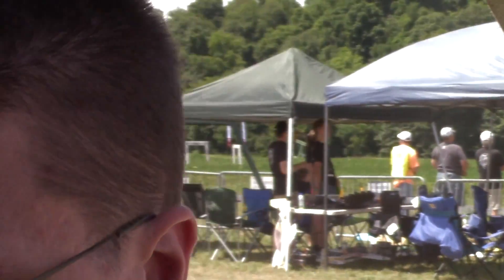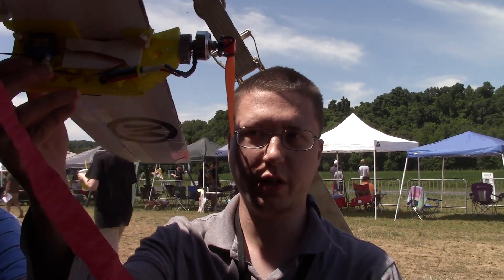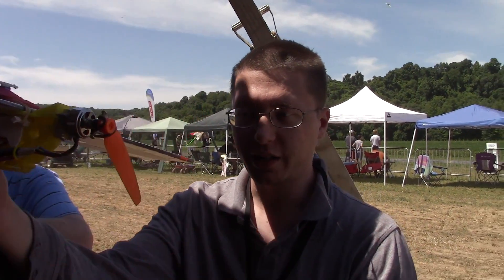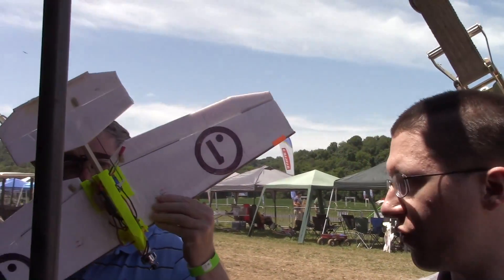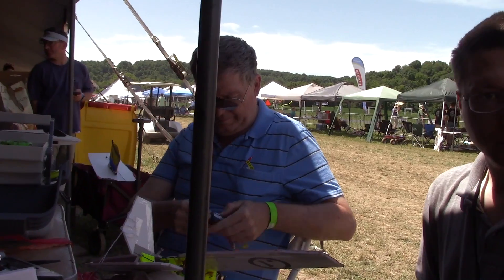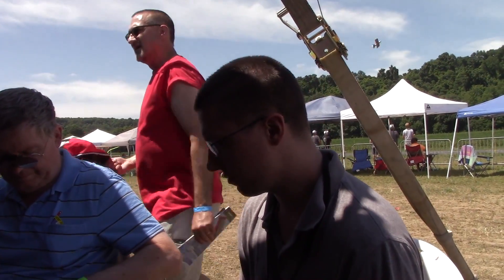So we already flew it once and got a crash landing — this was with the one we showed earlier. But why bring just one? We have a total of three bodies with us. This is the second one over here — newer than the first, fresh filament. Should be a good one to go. Are you having fun, John? Trying to.